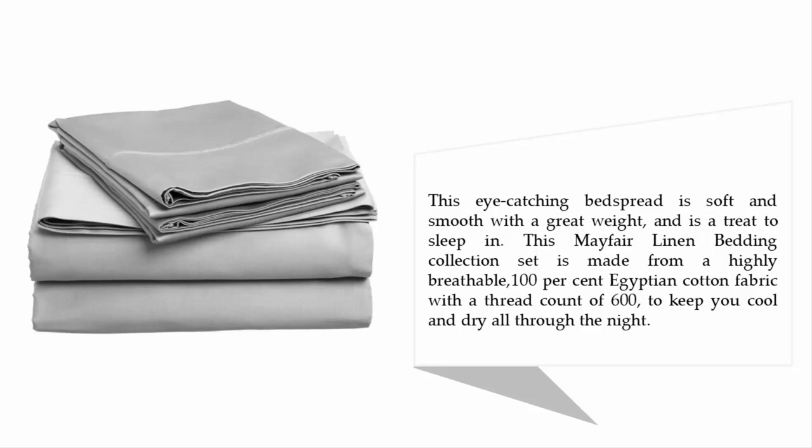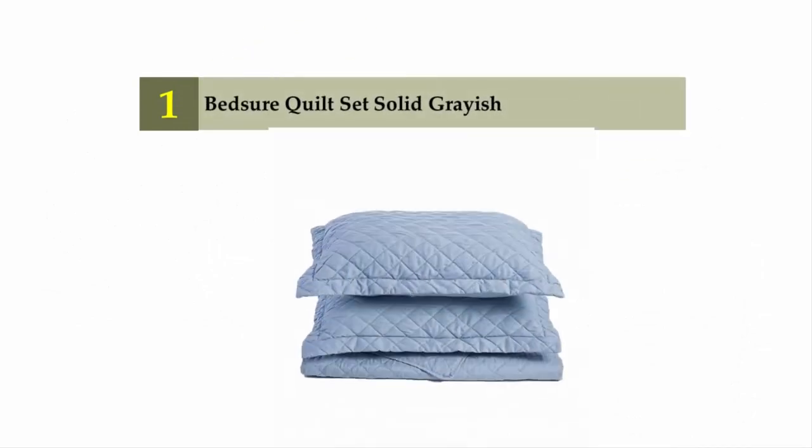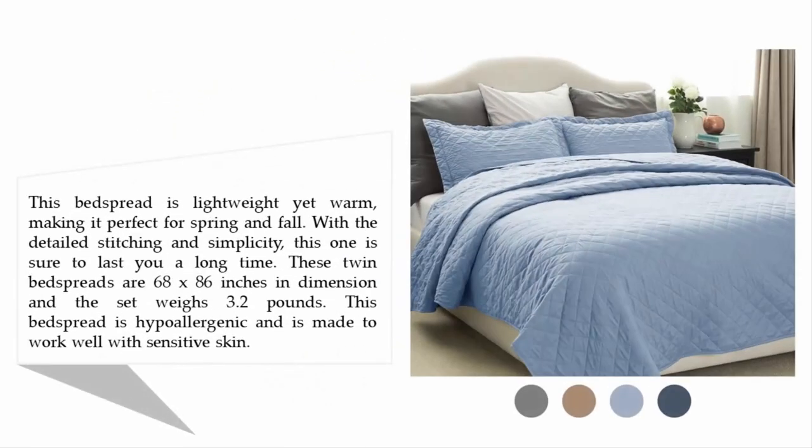Coming in at number one on our list: the Bedger Quilt Set in solid grayish. This bedspread is lightweight yet warm, making it perfect for spring and fall. With detailed stitching and simplicity, this one is sure to last a long time. These twin bedspreads are 68 by 86 inches in dimension and the set weighs 3.2 pounds.